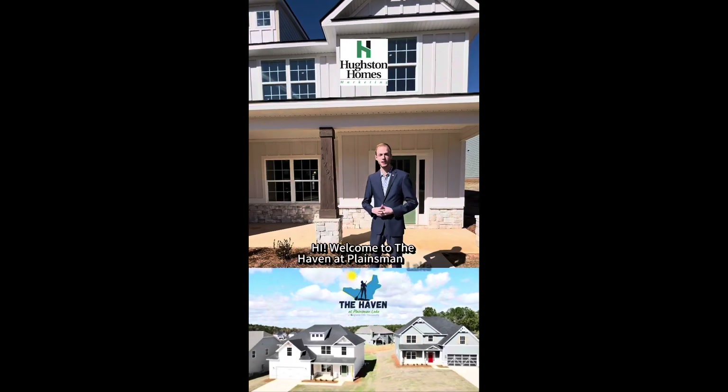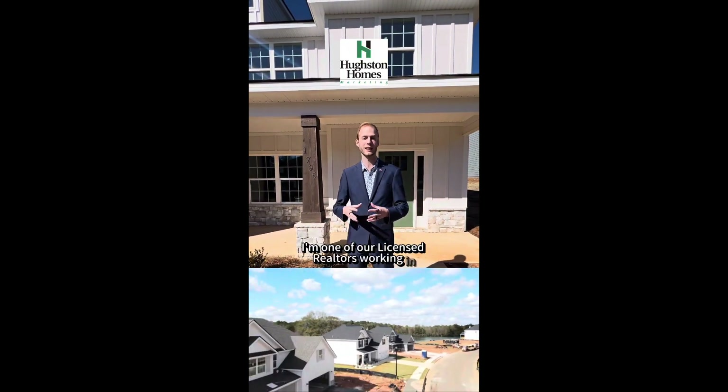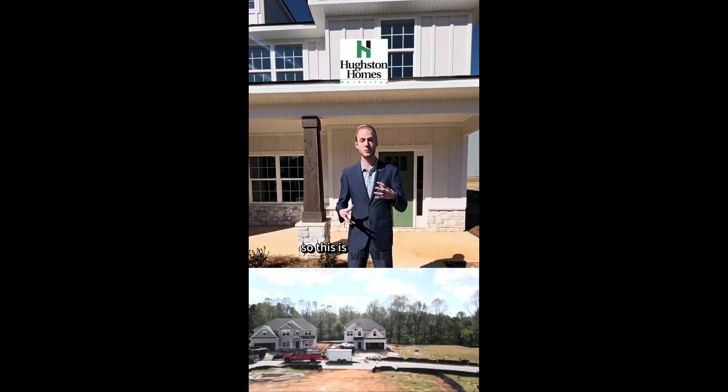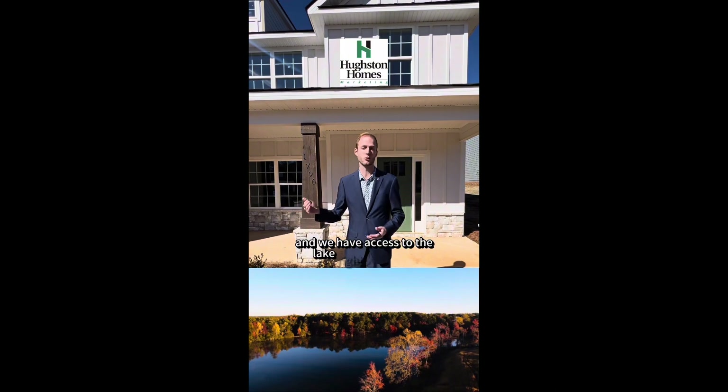Hi, welcome to the Haven at Plainsman Lake by Hughston Homes. My name is Steven Noll and I'm one of our licensed realtors working in our Auburn area. This is within Auburn city limits — only six minutes from downtown Auburn — and we have access to the lake right down the street.